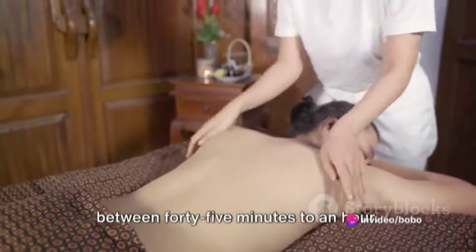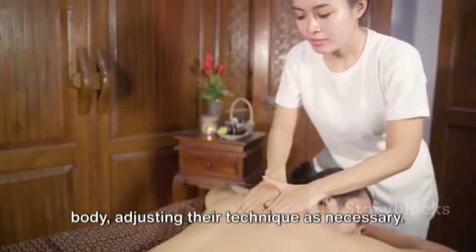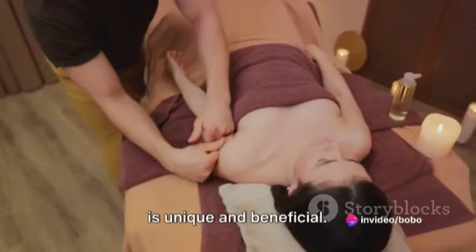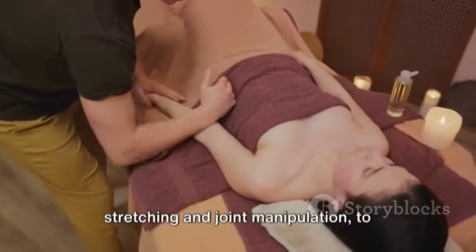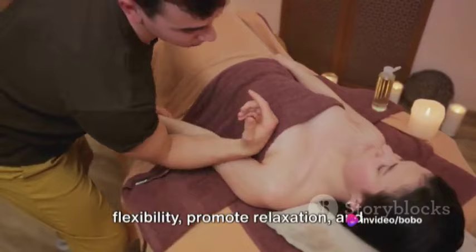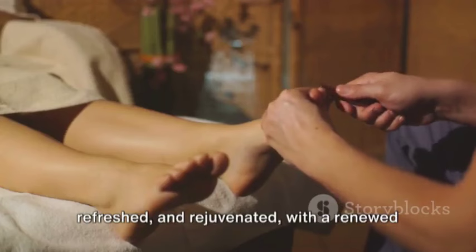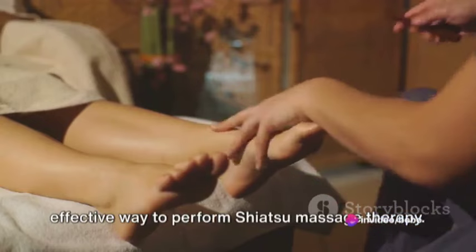A Shiatsu session can last anywhere between 45 minutes to an hour. Throughout the session, the therapist will continuously reassess the client's body, adjusting their technique as necessary. This ongoing assessment allows the therapist to tailor the massage to the client's needs, ensuring that each session is unique and beneficial. In addition to pressure, the therapist may also use other techniques such as stretching and joint manipulation to further enhance the treatment. These techniques can help to improve flexibility, promote relaxation, and increase circulation. The client should feel relaxed, refreshed, and rejuvenated with a renewed sense of balance and well-being.